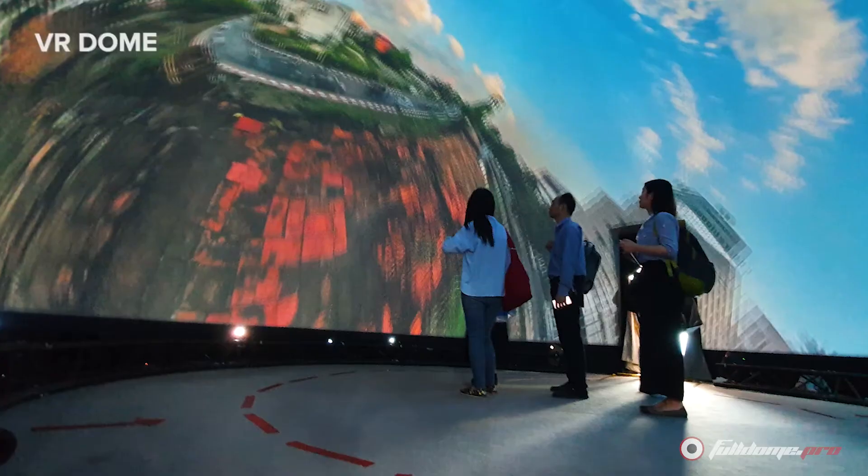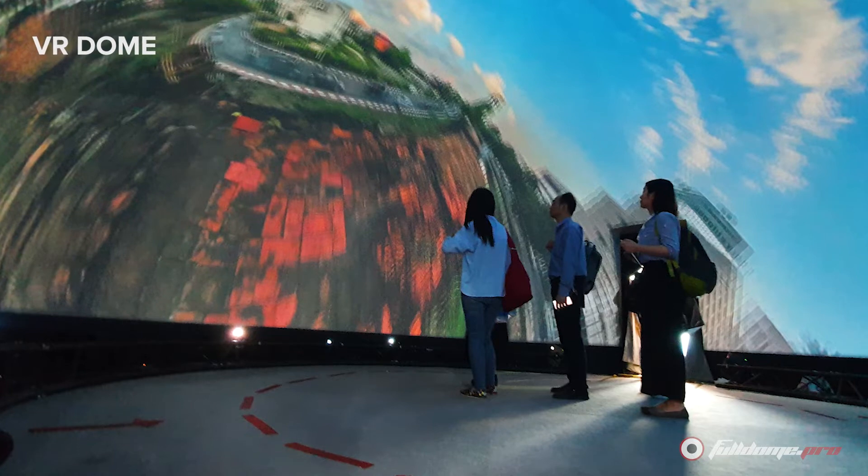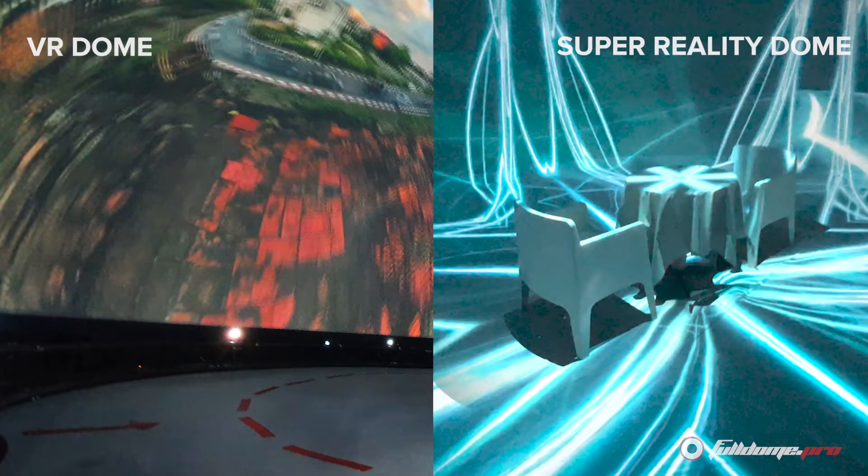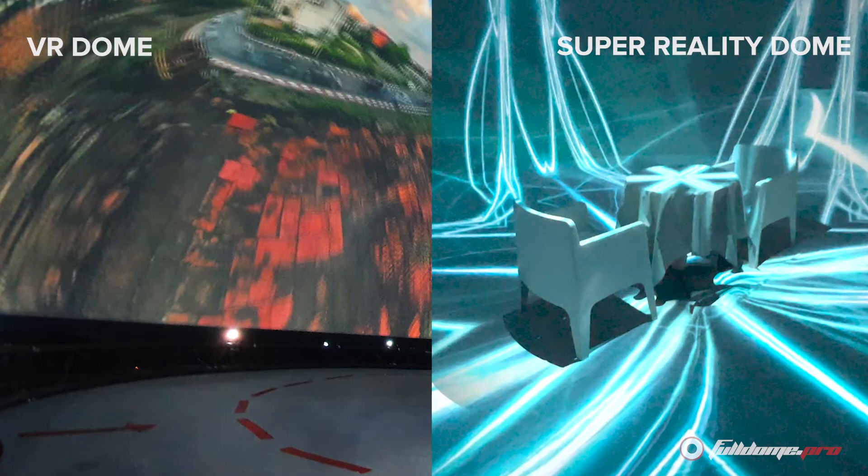The biggest difference between the Super Reality Dome and the VR dome is the area over which the show can be projected. The VR dome projects over the ceiling and walls of the interior, while the Super Reality Dome projects onto the ceiling, walls, and the floor of the dome.